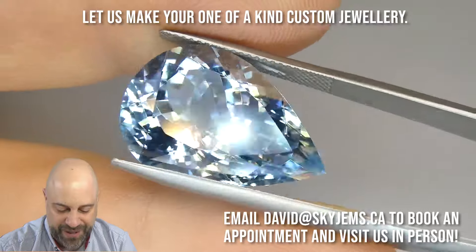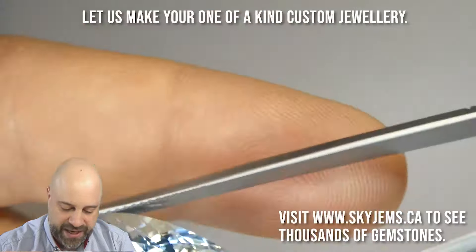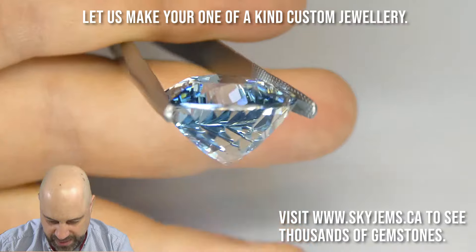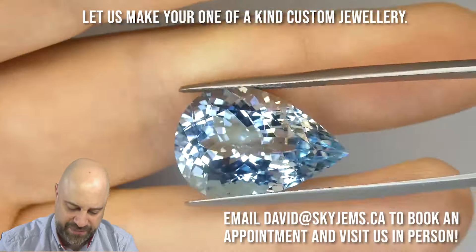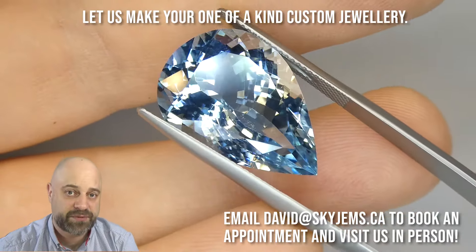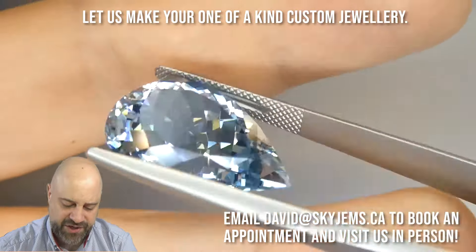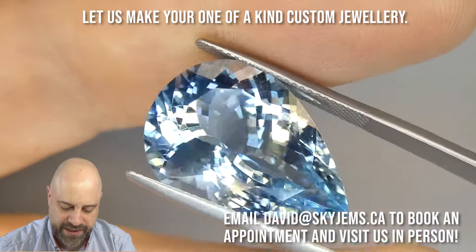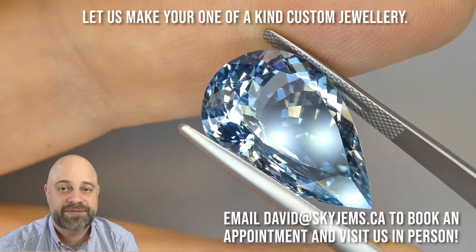Beautiful gem — look at this, just incredible. GIA certified, clean, amazing cutting. When you have a gem like this with amazing proportions and a beautiful, stunning aquamarine color — GIA certified as blue, so you have this kind of pure aqua blue — plus the clean, amazing cutting, it all comes together into a gorgeous piece of jewelry. My gosh, what an incredible piece. Thank you all so much for watching. Have yourself a great day and don't forget to tell your friends about skygems.ca. Bye for now.